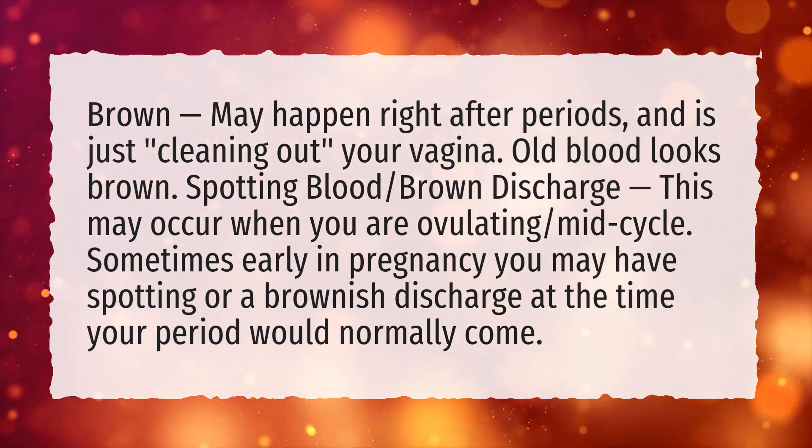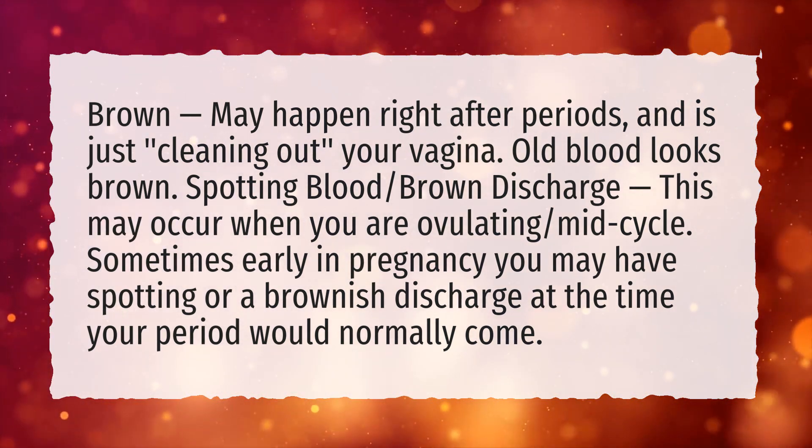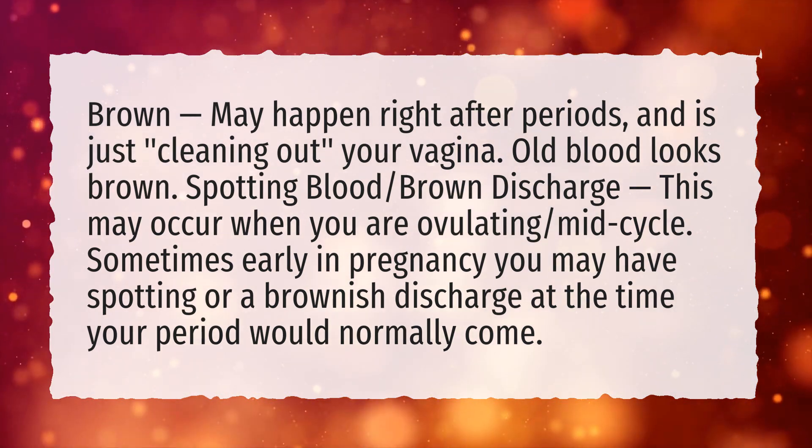Sometimes early in pregnancy you may have spotting or a brownish discharge at the time your period would normally come.